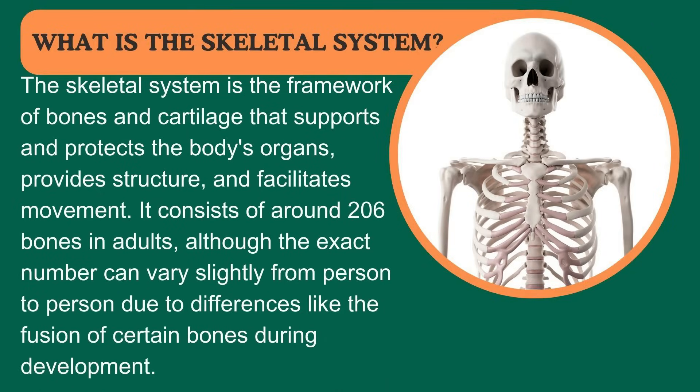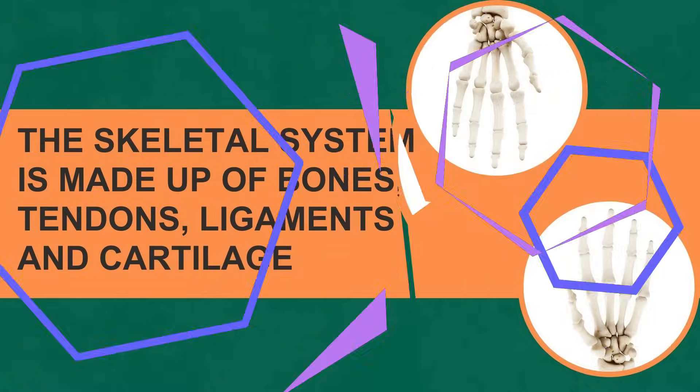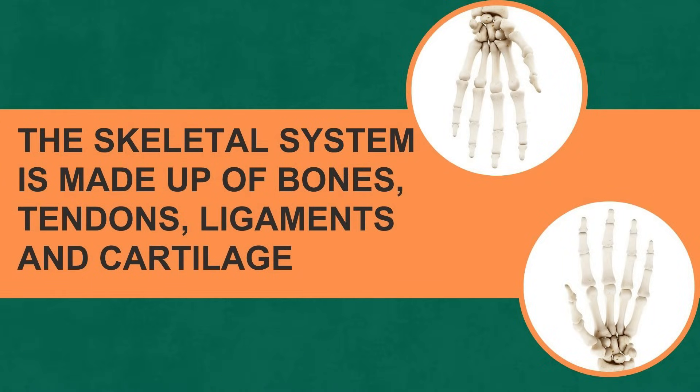The skeletal system is the framework of bones and cartilage that supports and protects the body's organs, provides structure, and facilitates movement. It consists of around 206 bones in adults, although the exact number can vary slightly from person to person due to differences like the fusion of certain bones during development. The skeletal system is made up of bones, tendons, ligaments, and cartilage.